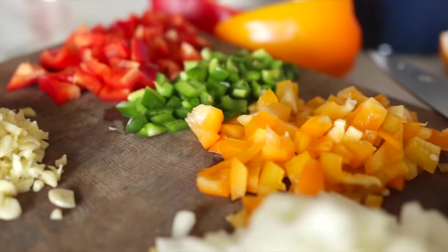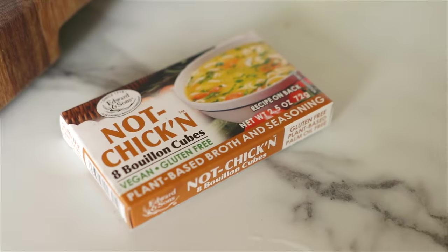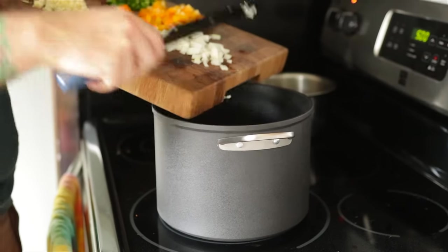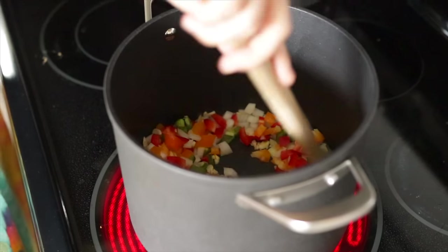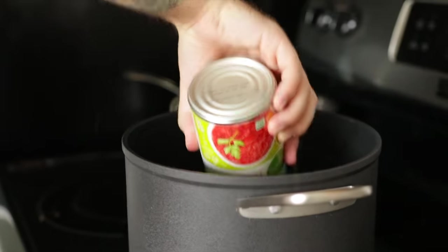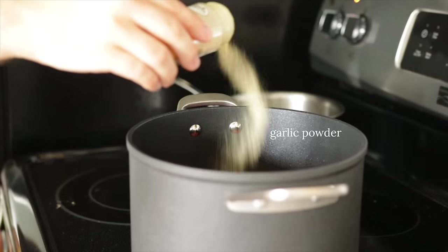Moving on to lunch — I had some leftover tortilla soup that Eric had made a few days back. Since I cook for my job, we pretty much always have a bunch of very random leftovers in our fridge. So throughout this video, any time I don't document a meal, you can just bet that I threw together a random plate of leftovers to eat.